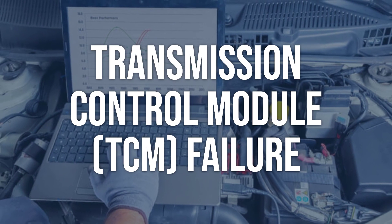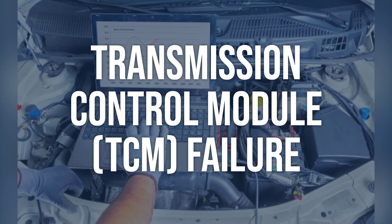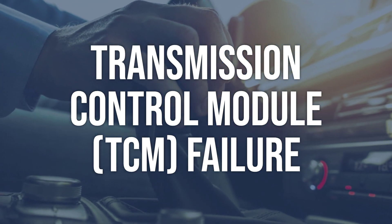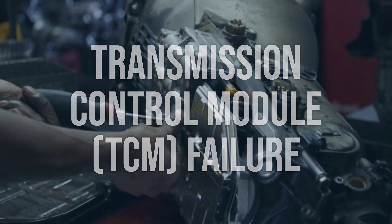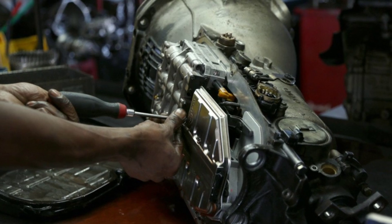Transmission control module (TCM) failure: Use a scan tool to check for any error codes related to the transmission control module. Test the TCM for power and ground. Check the wiring and connector for any issues. Replace the faulty transmission control module, clear the error codes, and test drive the vehicle to ensure the issue is resolved.